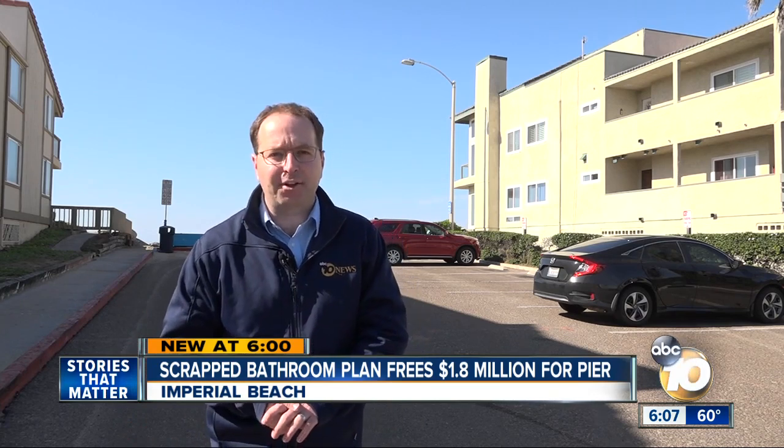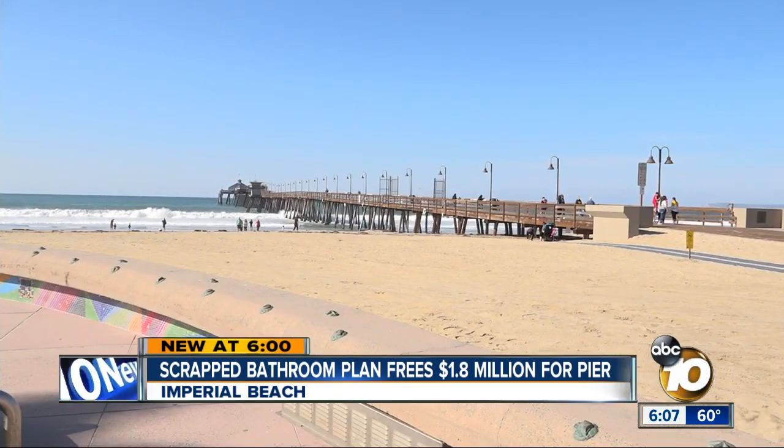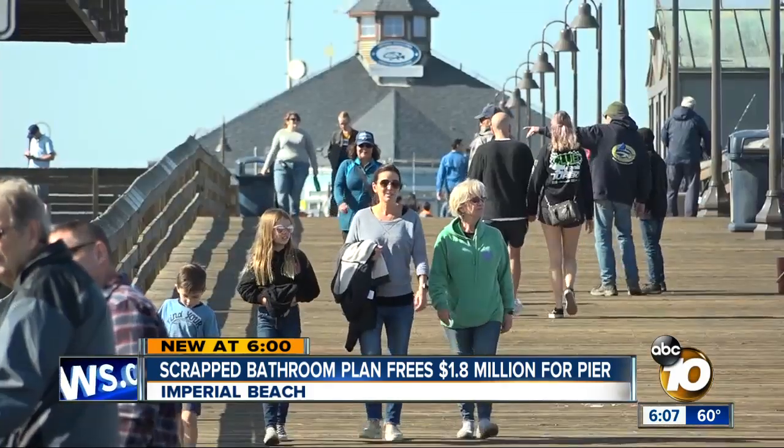The original money was earmarked for building a bathroom about half a mile south of the pier. But nearby residents raised concerns, pushing everyone to rethink the use of that $1.8 million. The funds were ultimately redirected toward the city's biggest attraction: the Imperial Beach Pier.